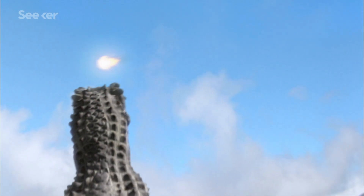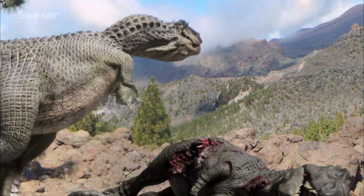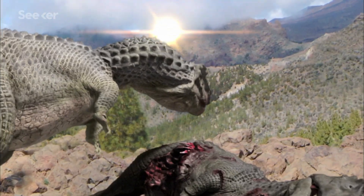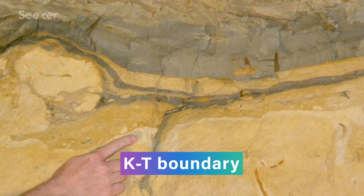It all starts some 66 million years ago, when we think a meteorite or comet hit Earth and wiped out the dinosaurs, bringing an end to the Cretaceous period. That moment in time is now permanently marked in our geological record by a thin layer of rock referred to as the KT boundary. And within that clay you see a geochemical signature of a giant space rock hitting the Earth.